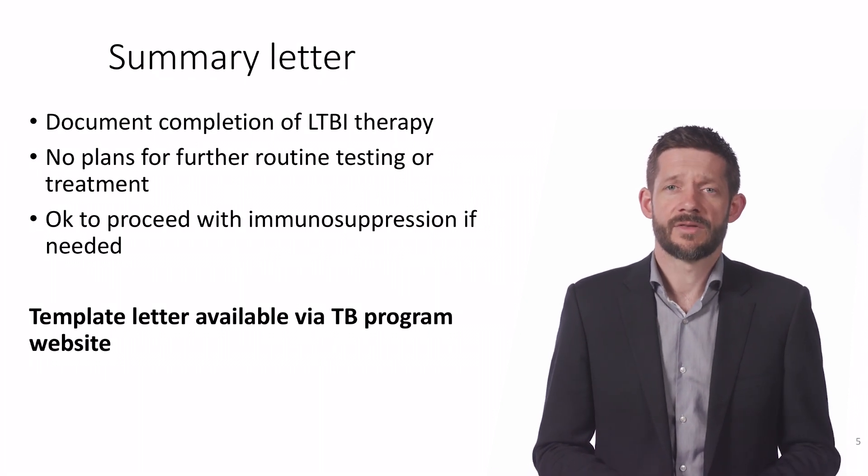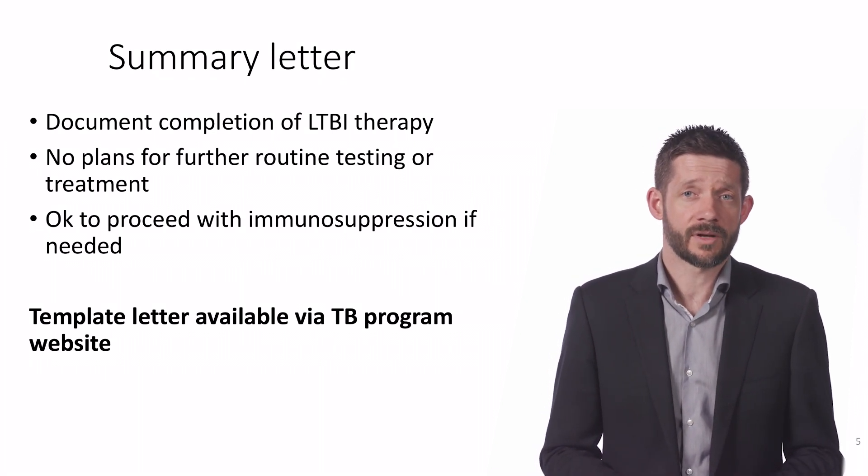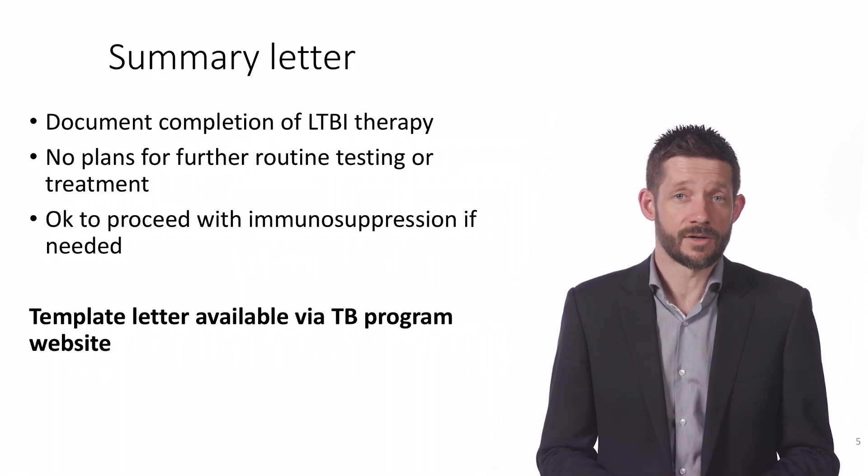To help you out with this process, there's a template letter available on the Victorian Tuberculosis Program website, which you can download and use.